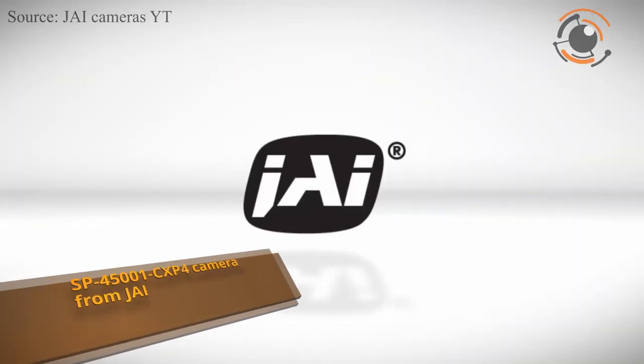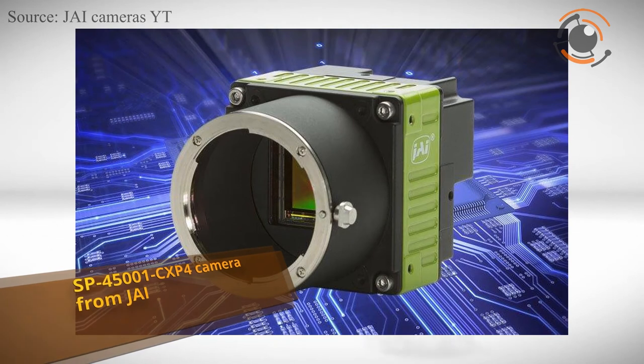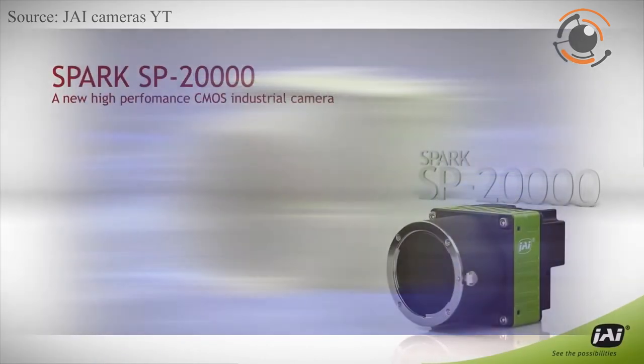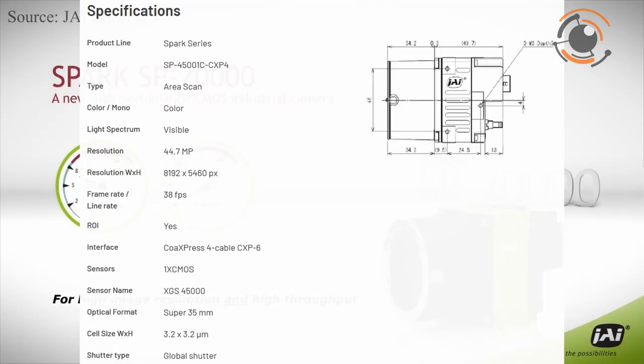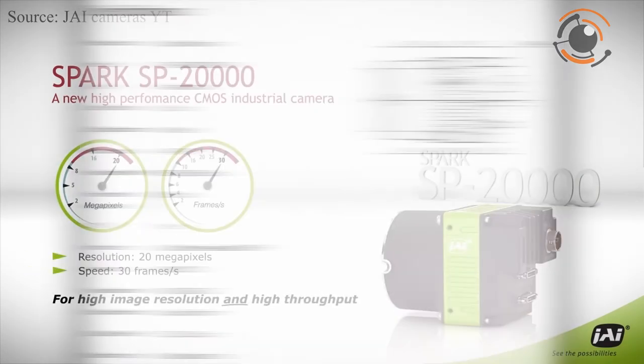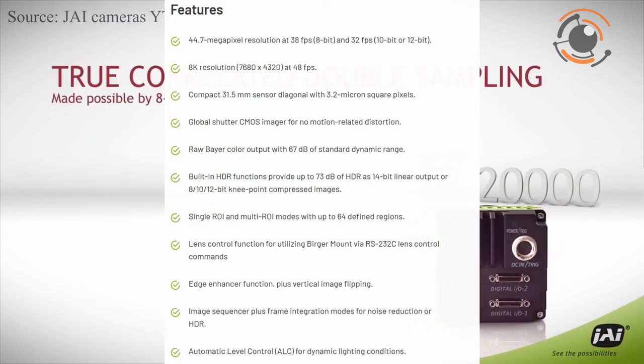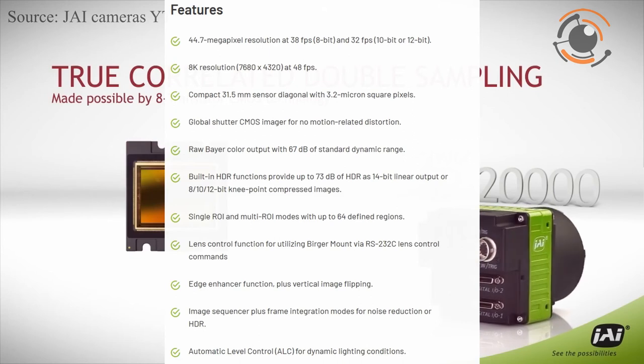JAI has introduced new variants of the Spark 45MP cameras using an image sensor variant with reduced frame rate. The new camera models offer approximately 20% cost savings for customers that do not need maximum frame rate. It is ideal for inspection of flat panel displays, semiconductors, label inspection, inventory and logistics robots and much more.